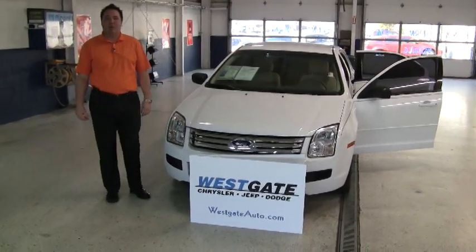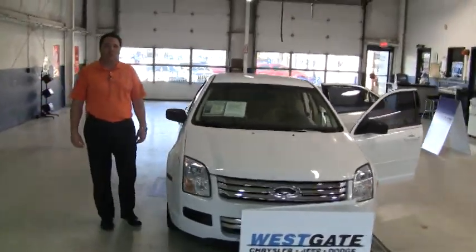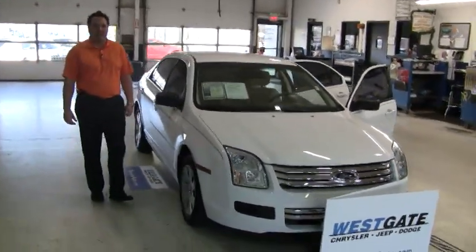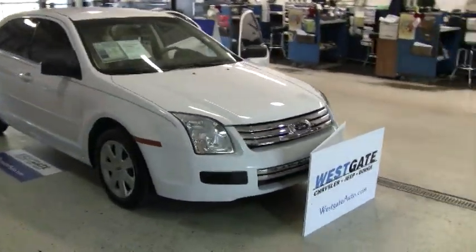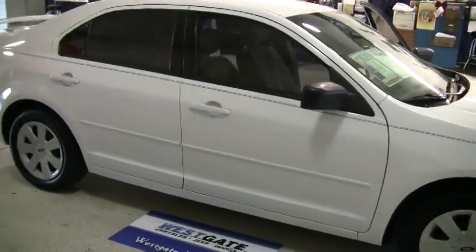Hello there, welcome to another video walk around from Westgate Chrysler Jeep Dodge. Tonight I want to tell you all about this recent trade-in, which is an 06 Ford Fusion. This Fusion has the four-cylinder engine in it, so it gets probably over 30 miles to the gallon, which is great.